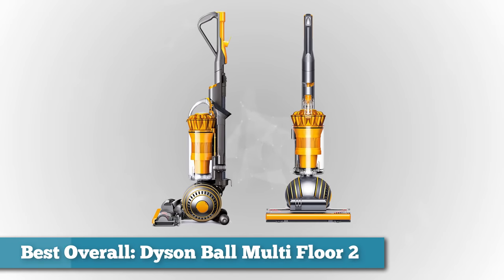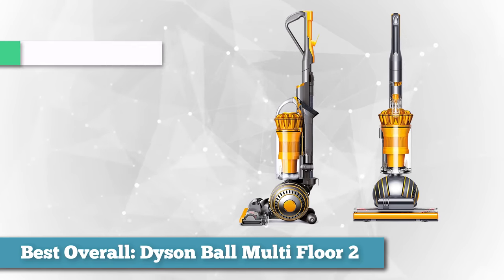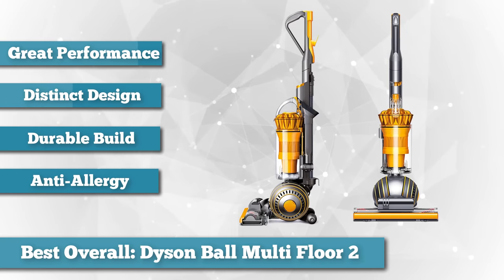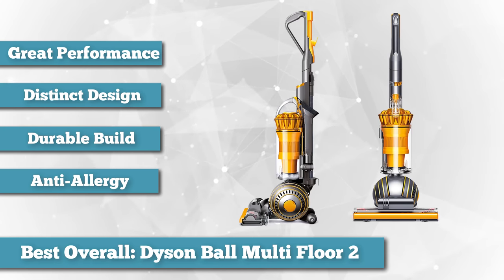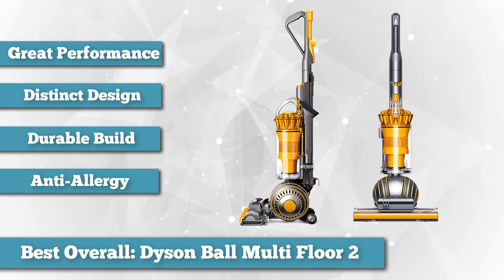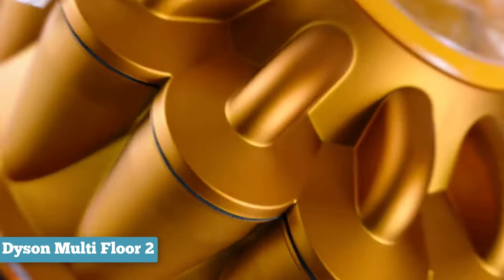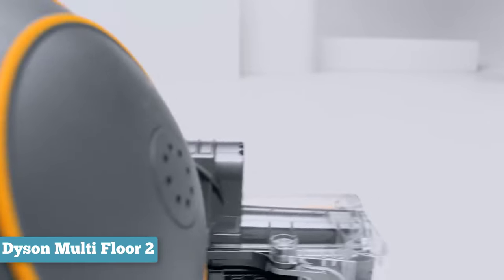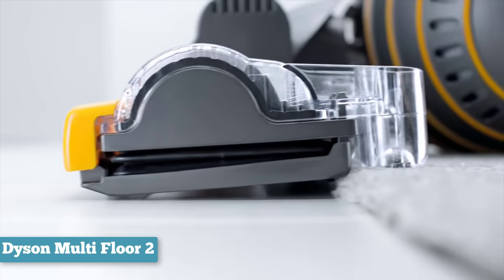First on our list as best overall, we chose the Dyson Ball Multi-Floor 2 Upright Vacuum. When it comes down to it, a vacuum needs to be reliable, durable, and powerful. This bagless Dyson is all that and then some. We think it's the best vacuum you can buy for its superior suction, well thought out design, and outstanding five-year warranty. The Dyson Ball effortlessly switches between hard flooring and carpets without the need to adjust any settings, weighs just under 16 pounds, and has two convenient carry handles. Its unique ball design provides fluid maneuverability, making it easy to glide around corners.